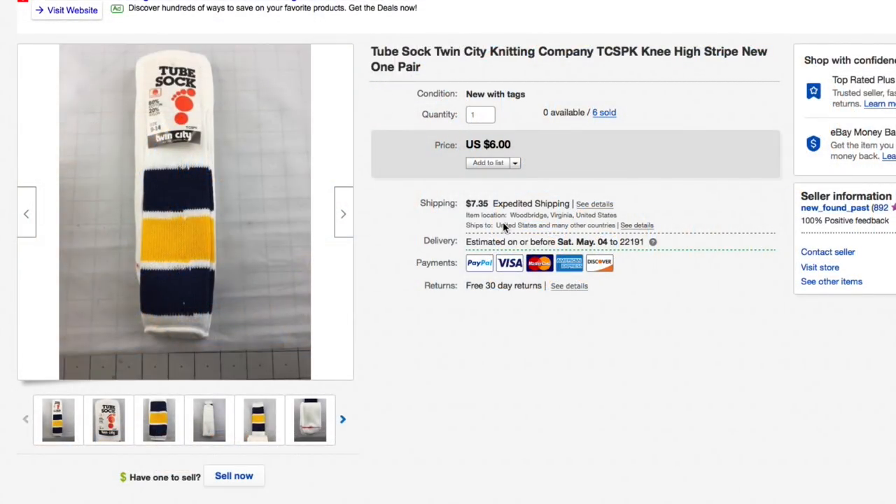Hello everyone, Mike from Newfound Paths with this week's What's Sold video. We have 20 items that sold on our main eBay account, so let's jump right in.